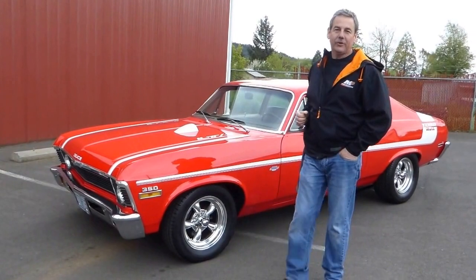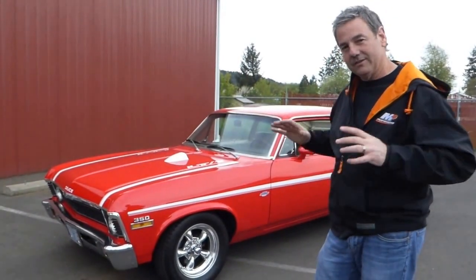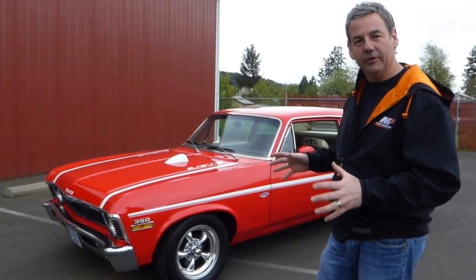Hello, I'm Rich Dean with West Coast Collector Cars in Oregon, and the reason I started the video off this way is this thing just sounds so good — you had to hear it, I wanted you to hear it firsthand.